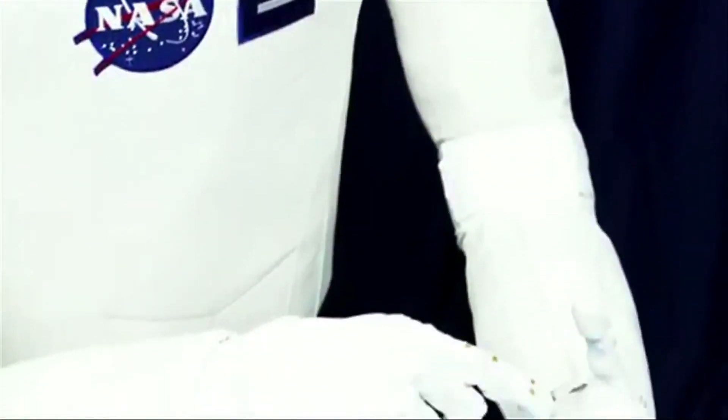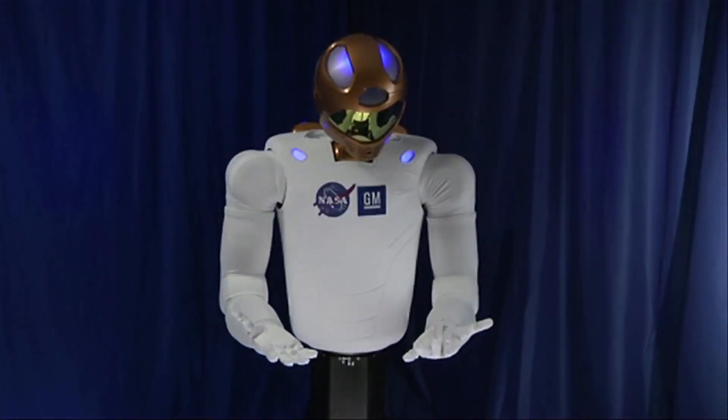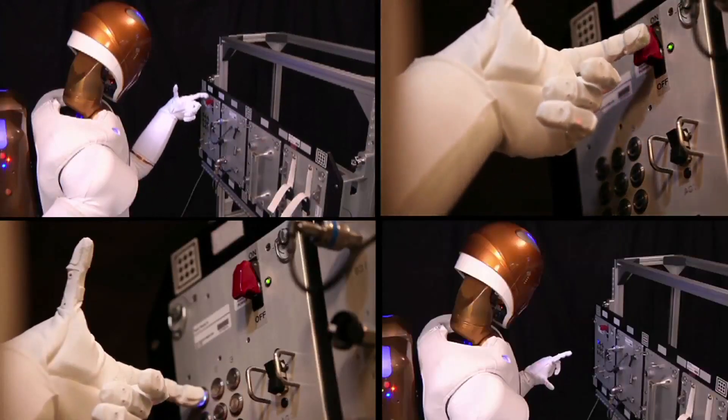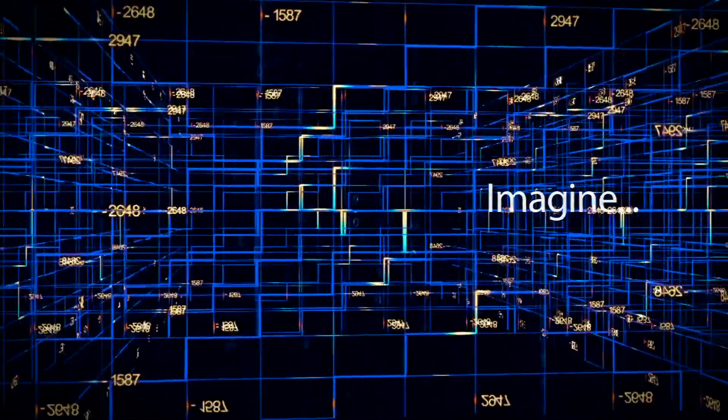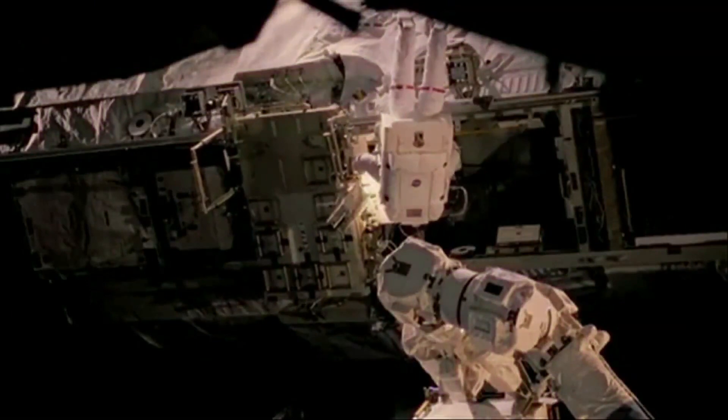NASA is launching algorithm-based coding competitions whose outputs will help Robonaut gain tremendous dexterity and the ability to operate an LED task board. Imagine your code and your solutions helping to control R2, assisting NASA and their astronauts in the pursuit of accomplishing more unique and exciting science on orbit.